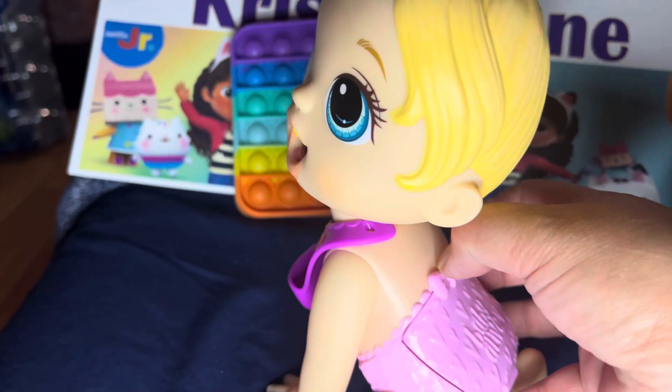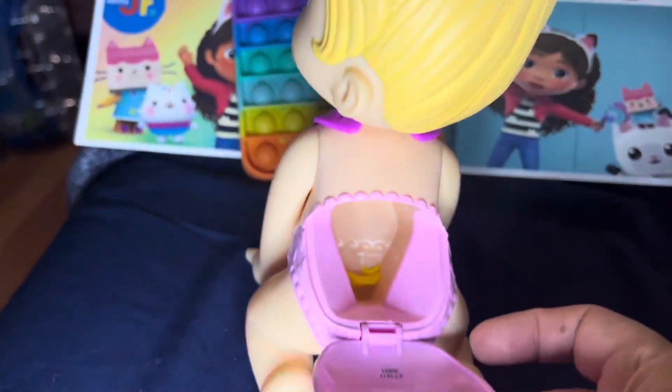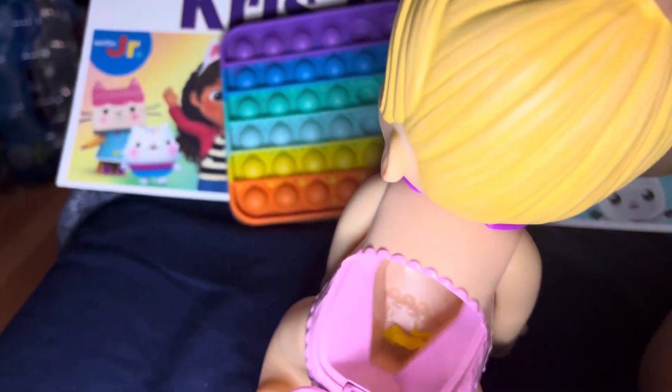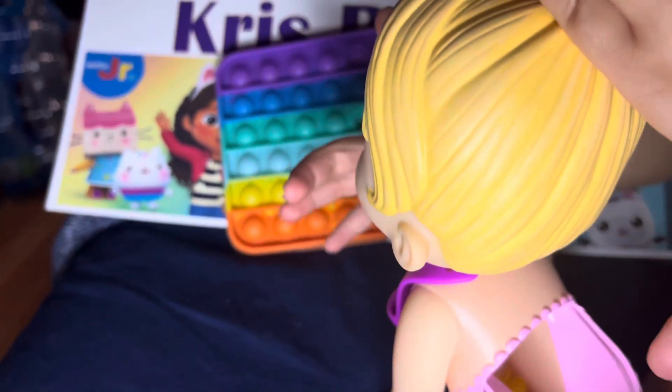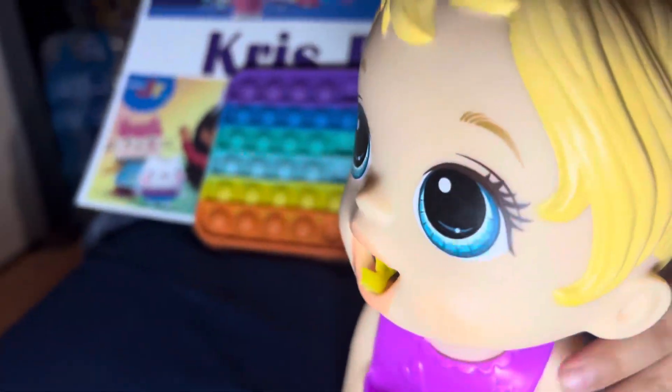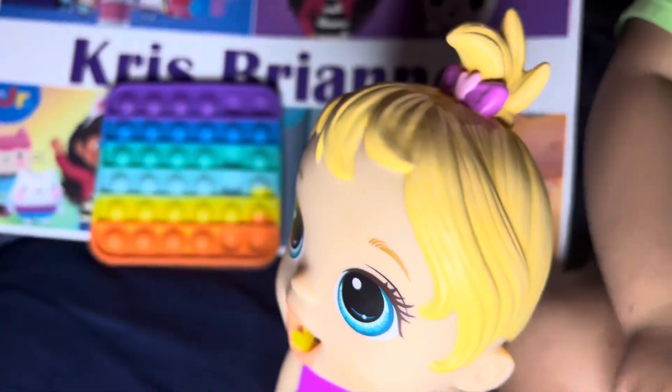And then we're going to clean her up over here. You can see all the stuff. We can take it out from here. So that's our new playmate right now. We got Baby Alive, and she'll be eating with Brianna.